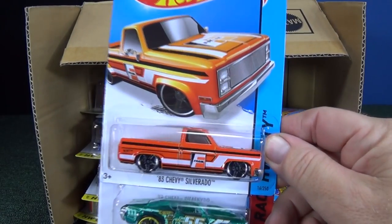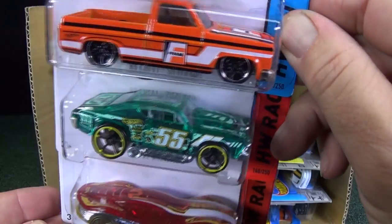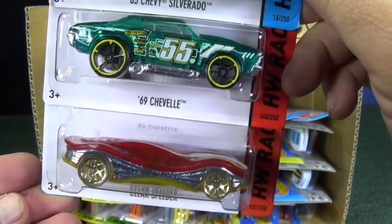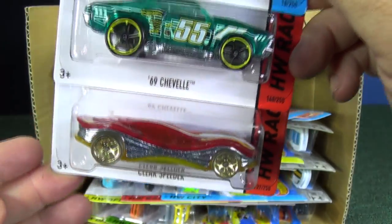Here we have the 83 Chevy Silverado and the 69 Chevelle — it's back, been a while since we've seen that one. There's a Track Ace, good car for the boosters. And we have a Clear Speeder — this is the second colorway of the Clear Speeder.